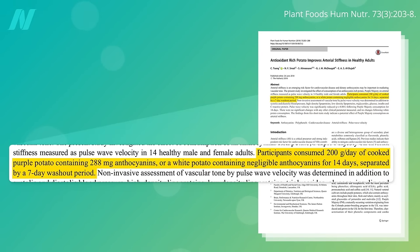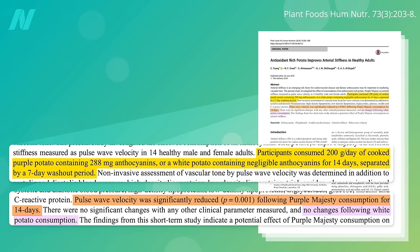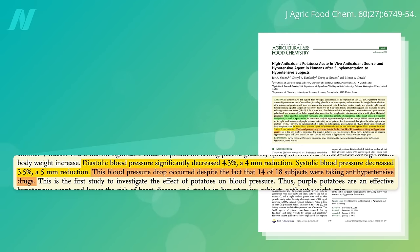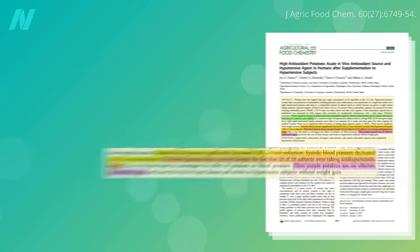When half of people ate either purple potatoes or white potatoes for two weeks, the purple potatoes improved a measure of arterial stiffness whereas the white potato did not, and this translates into a drop in blood pressure — even in those already taking high blood pressure drugs — suggesting purple potatoes are an effective blood pressure-lowering agent.